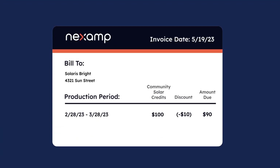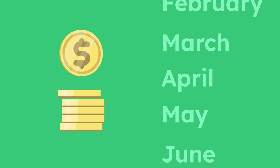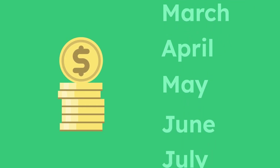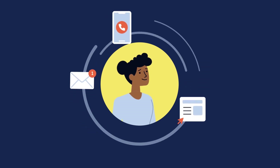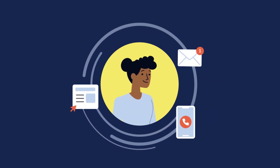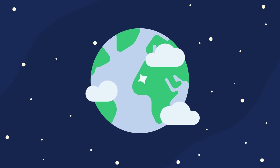And remember, all of the credits applied to your electricity bills are discounted on your NEXAMP invoices. This is how NEXAMP helps you save all year long. If you still have questions, please visit our help center or contact our support team. In the meantime, thank you for doing your part to support a cleaner world.